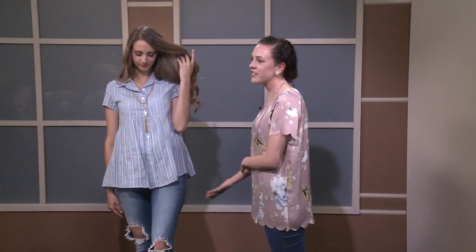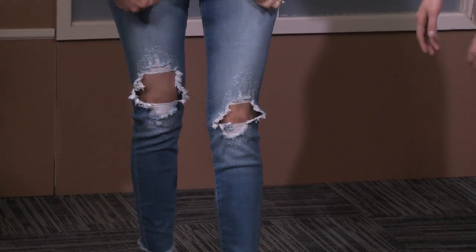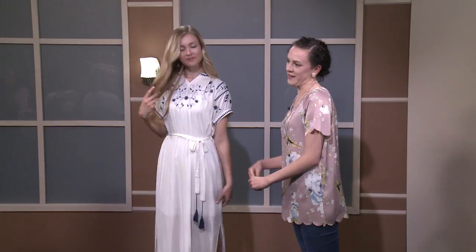With Lexi, a more distressed denim was chosen. Being tall, she can wear denim with holes without concern about what's showing. There's a great distress detail and fringe at the bottom. It's a big day-to-night look right now — casual but pairs beautifully with a feminine top.